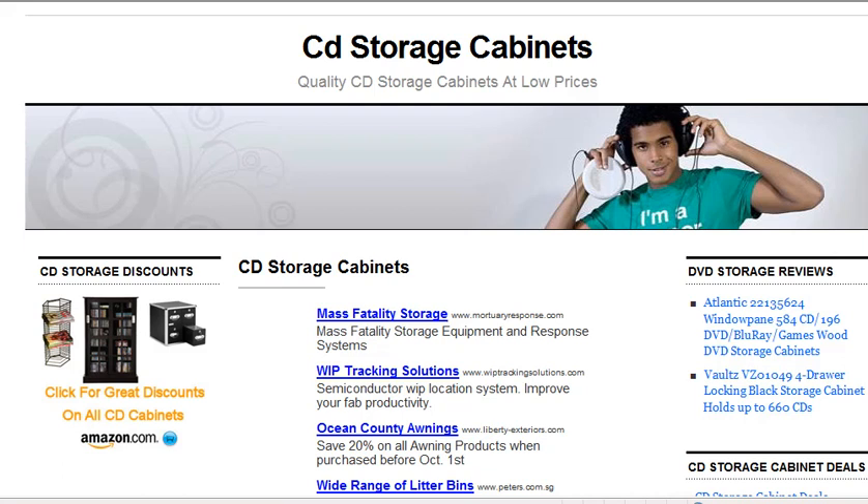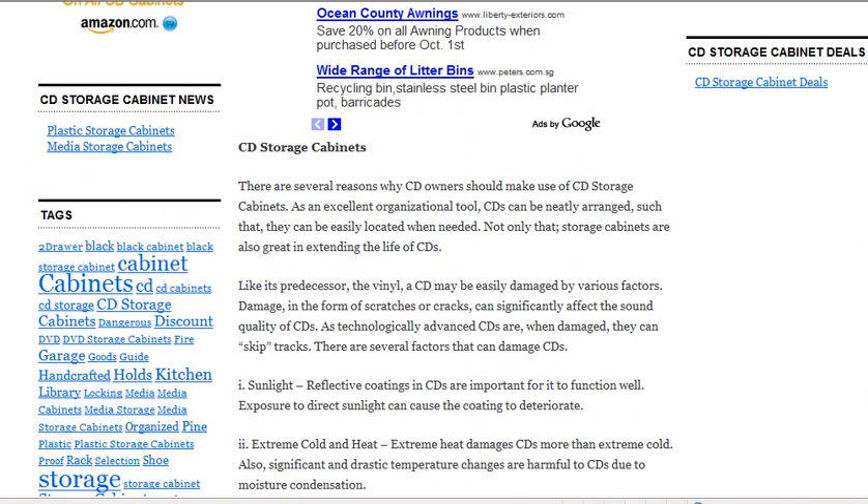CD Storage Cabinets. There are several reasons why CD owners should make use of CD storage cabinets. As an excellent organizational tool, CDs can be neatly arranged such that they can be easily located when needed.